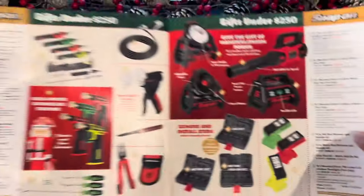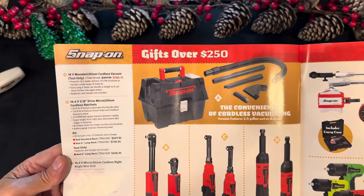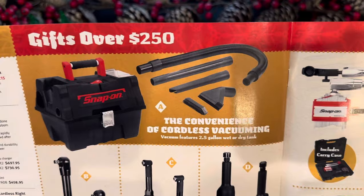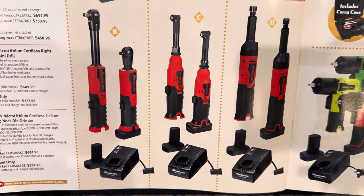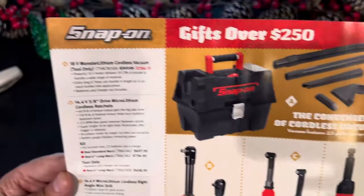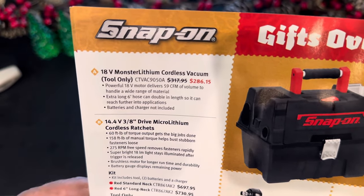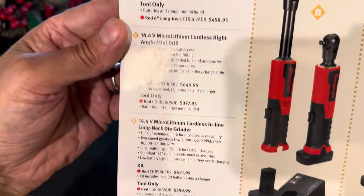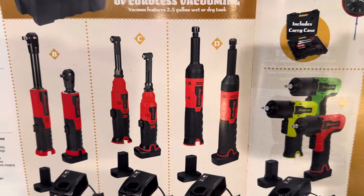That concludes page nine. Moving on to page ten — gifts are over $250. The cordless vacuum is tool only with no battery and is on sale. The rest of the battery-powered tools on this page and the accompanying page are not on sale — they're regular price. There's the cordless vac tool only: $250, $286, $15, and then all the 14.4V tools at everyday regular pricing — ratchets, right angle, mini drill, and the die grinder.